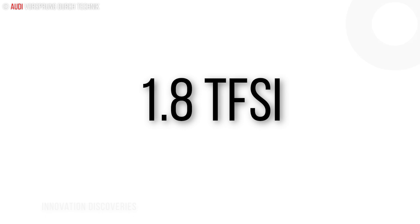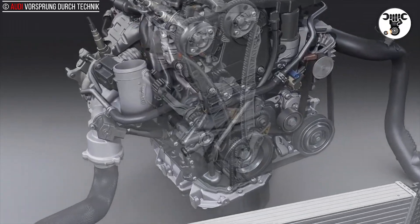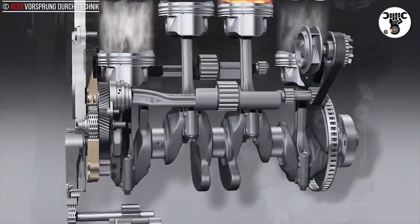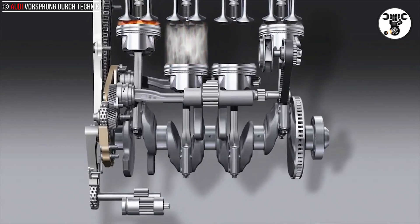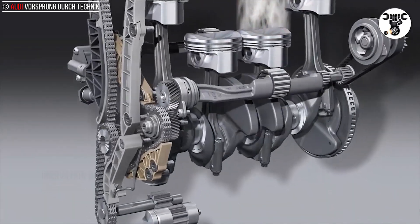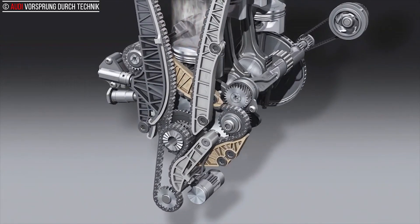The central innovation in the 1.8 TFSI is the addition of indirect fuel injection. Indirect injection supplements FSI direct fuel injection in the part load range, which lowers fuel consumption and reduces particulate emissions to within the limits of the future Euro 6 standard. FSI fuel injection is active when starting and at higher loads.